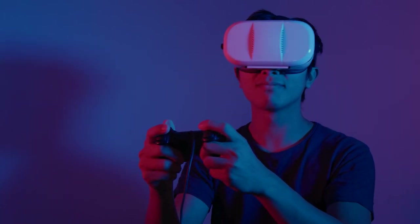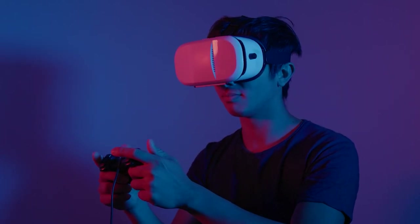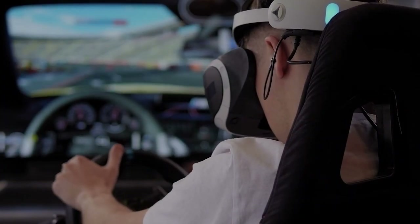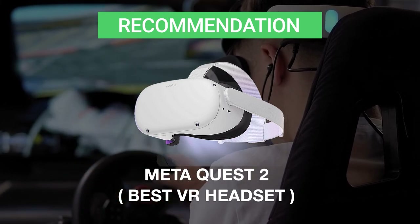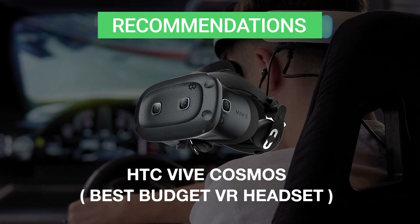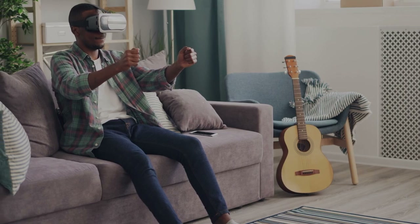Even though VR headsets exist in a wide variety, some are more suited for sim racing than others. Key factors to keep in mind include the display resolution, refresh rate, field of view, and overall headset comfort. However, price is also an important consideration. We recommend the Meta Quest 2 if you're looking for the best VR headset overall, but if you're a little short on budget, the HTC Vive Cosmos is your best bet.